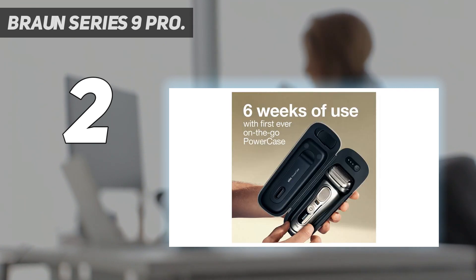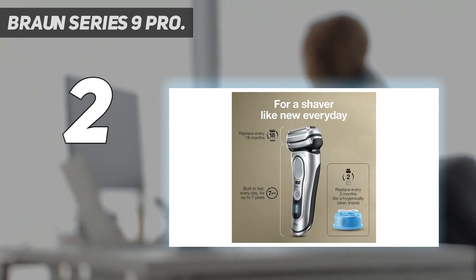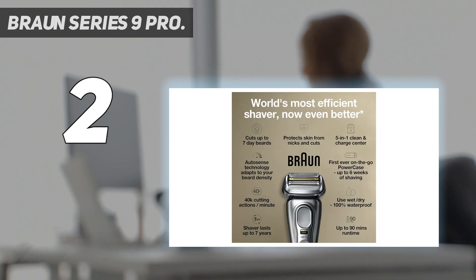If you're just looking for a solid electric razor at a great price and can do without the premium perks, give the Braun Series 5 a look. We were incredibly impressed by its trimmer attachment and the overall results in testing, particularly for its substantially lower cost.